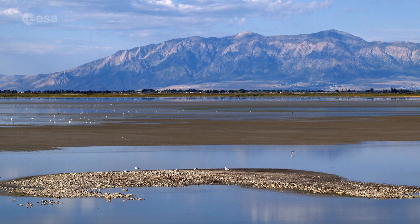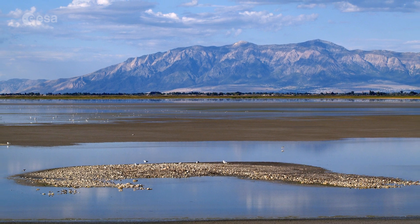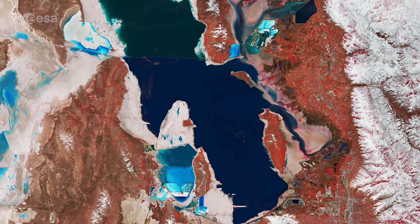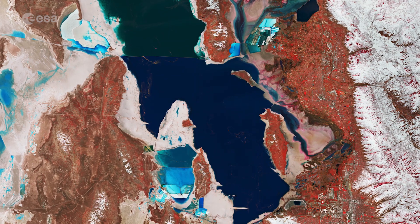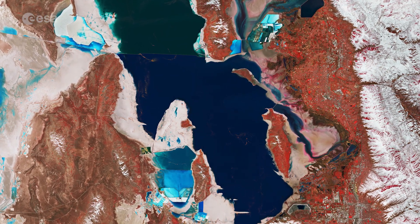It greatly fluctuates in size depending on the rates of evaporation and the flow of the waters that feed it. The distinct colour differences in the lake are caused by the Lucin Cut-off, an east-west causeway built to create a shorter route.